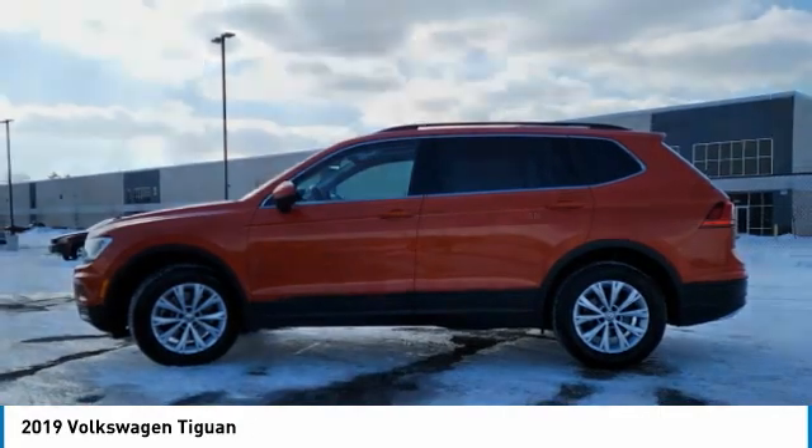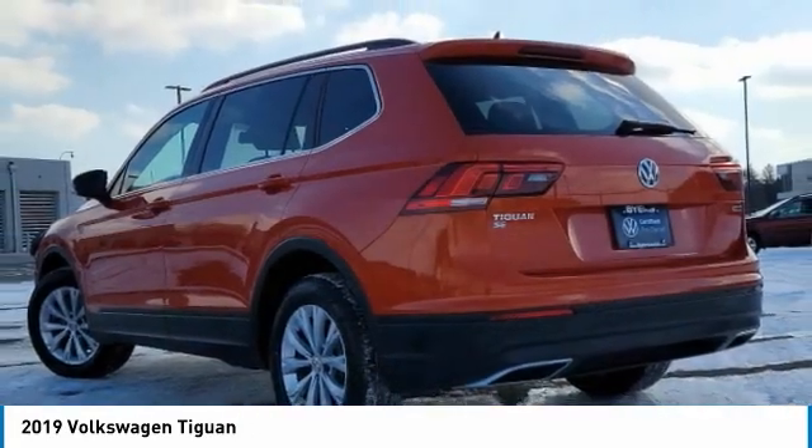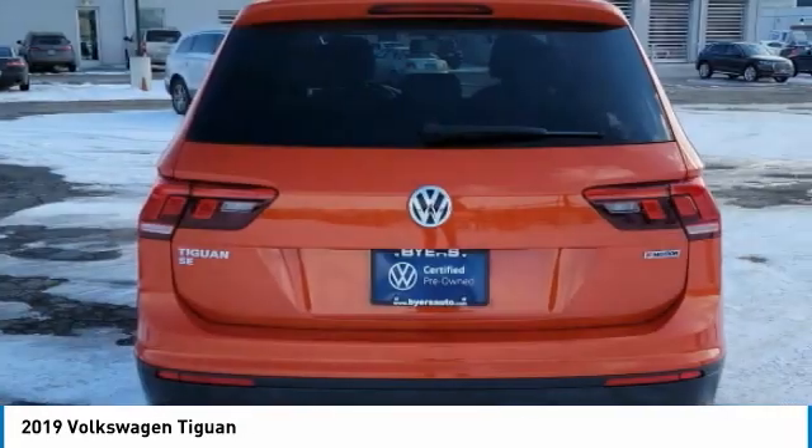This vehicle has less than 30,000 miles. Here are some of this vehicle's great options: turbocharged,